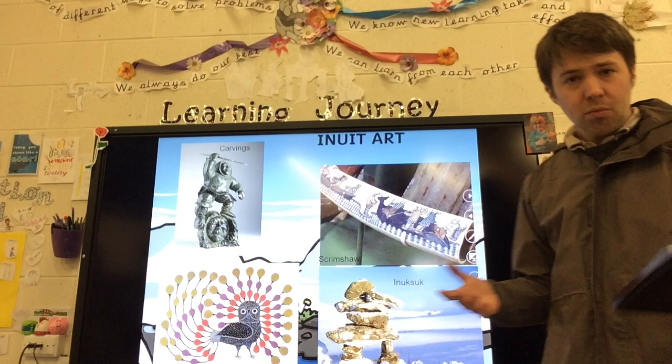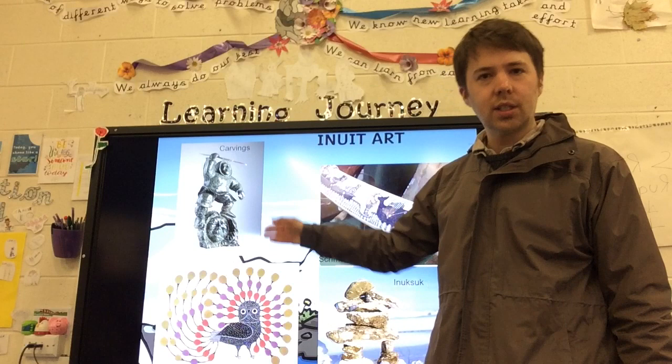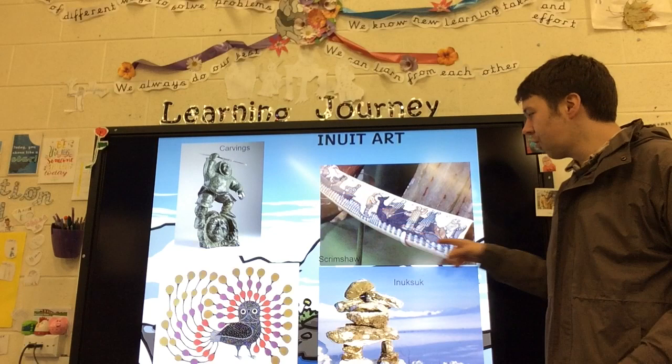Here are four examples of Inuit art. Up here we've got carvings. Carvings are made from soapstone, bone and ivory. They tend to show pictures from Inuit stories and are also used as toys for Inuit children.